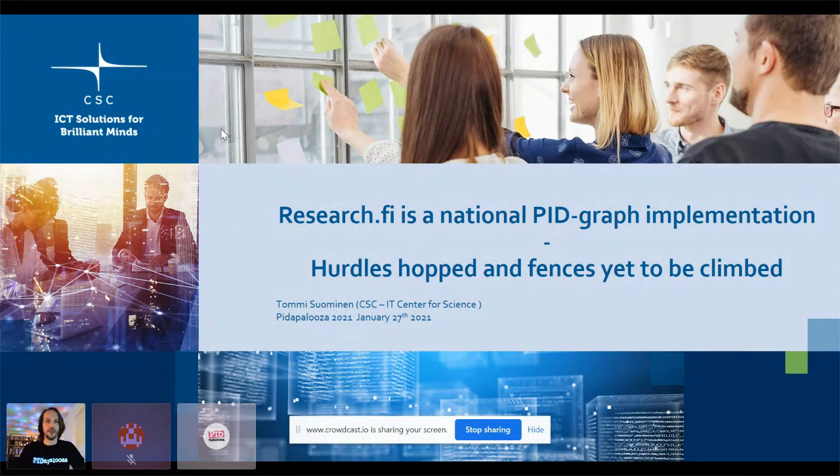I'm Tommi Suominen. I work at CSC, the IT Center for Science here in Finland. We are a strange entity — we are a company, but we are basically fully publicly owned, forbidden to make a profit. We have been tasked by the Ministry of Education and Culture to create a service called the Research Information Hub, or research.fi. Essentially what we are doing there is connecting a lot of research outputs using PIDs together.